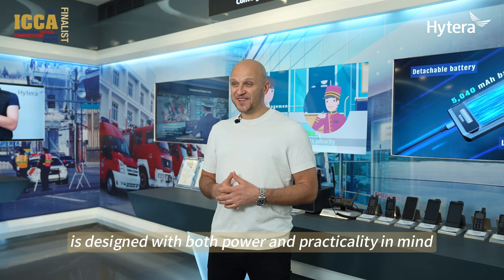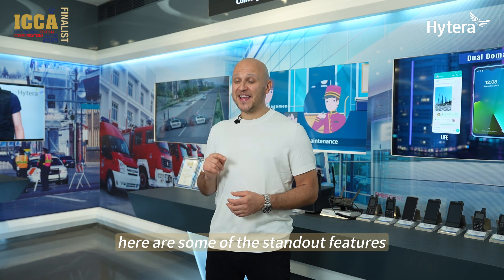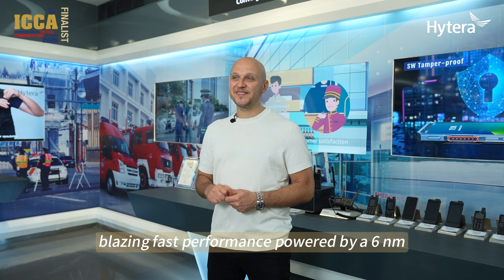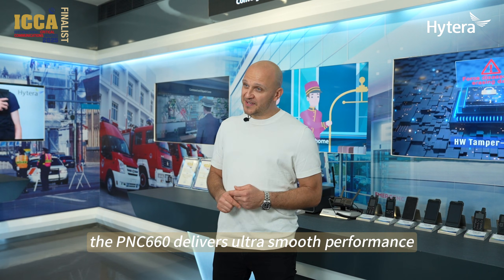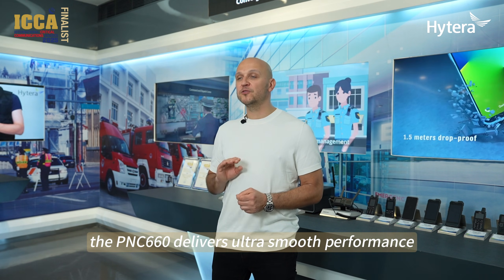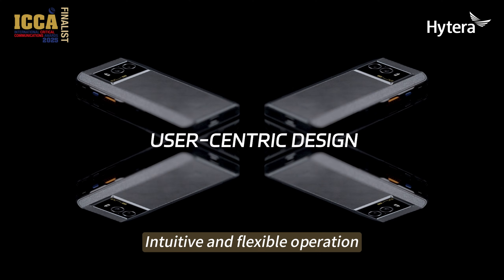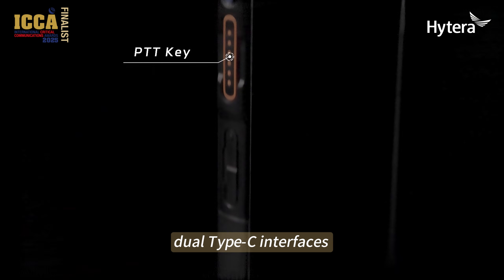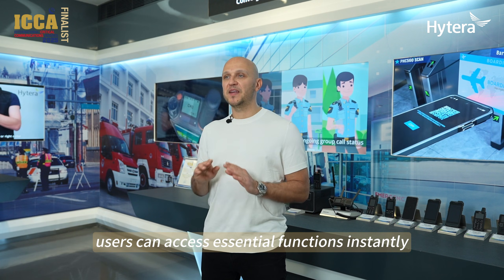The PNC-660 is designed with both power and practicality in mind. Blazing fast performance — powered by a 6nm 2.7 GHz octa-core processor — the PNC-660 delivers ultra-smooth performance, making it ideal for mission-critical tasks. Intuitive and flexible operation with smart key and secure key, dual type-C interfaces allows users to access essential functions instantly.